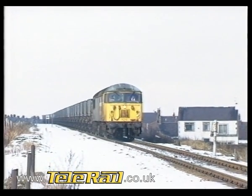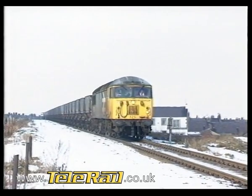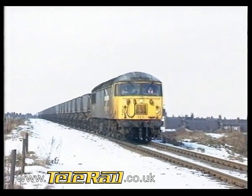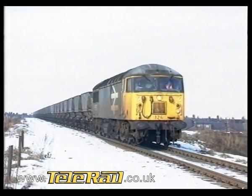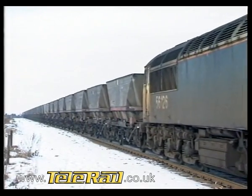Faced with a sudden upturn in coal traffic, mainly as a result of the 1973 oil crisis, BR once again saw a need for a dedicated heavy freight haulier. That need was translated into the Class 56, the first of the four classes that we'll be looking at in this programme.